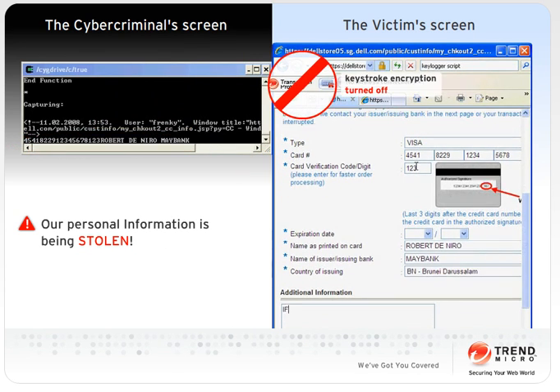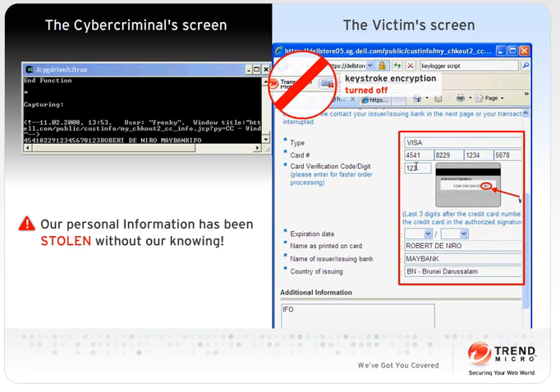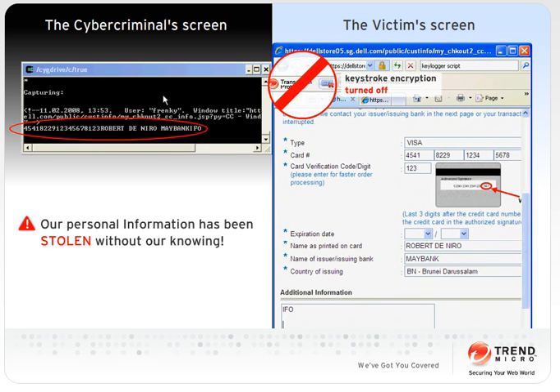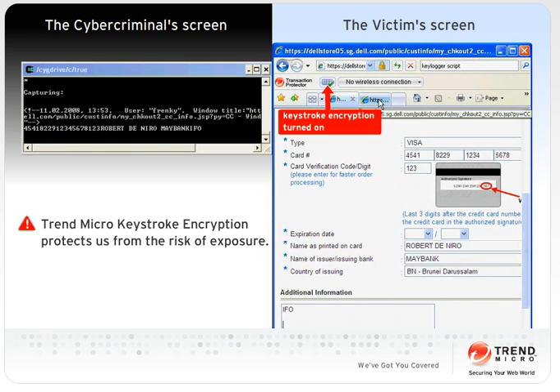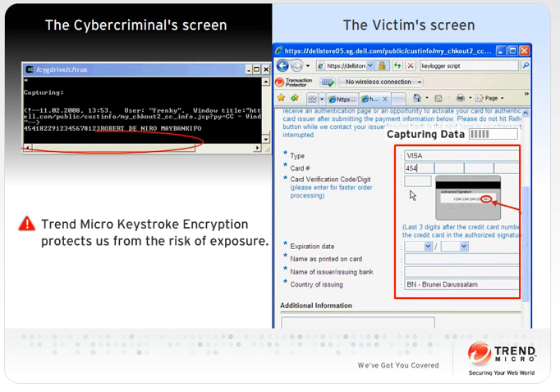Without keystroke encryption, what we enter is what the cyber criminal gets. With keystroke encryption activated, cyber criminals can no longer see the actual information we enter.